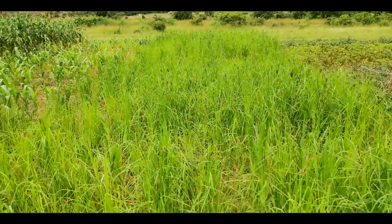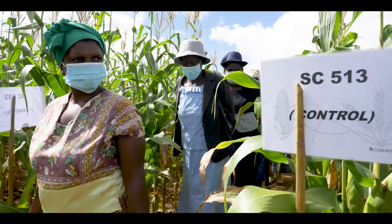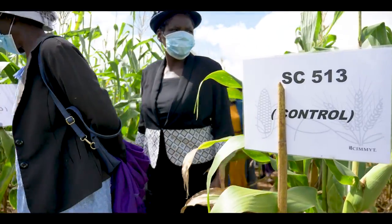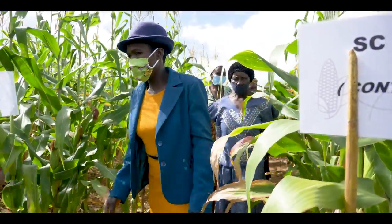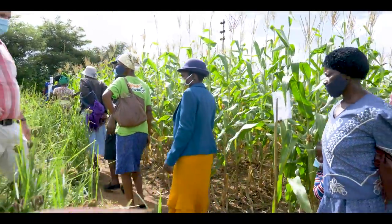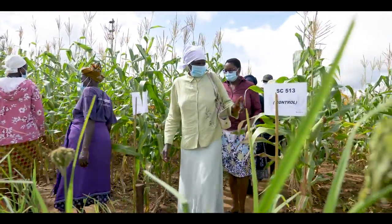We are here at Ward 17, Chebvute, where this project has implemented a mother-and-baby trial approach. What do you mean by mother-and-baby trials? We have technologies on display here that we implement with farmers and the extension service. Those technologies are variable cropping systems, and those mother-and-baby trials serve the purpose of showing farmers how they can implement these technologies.